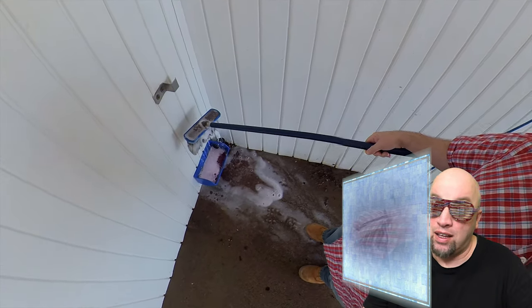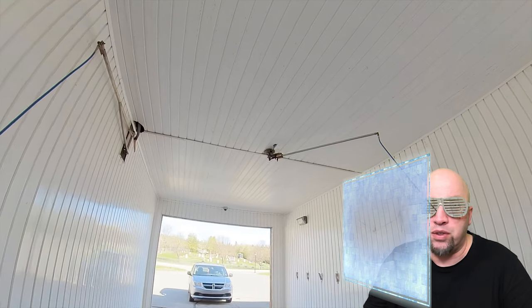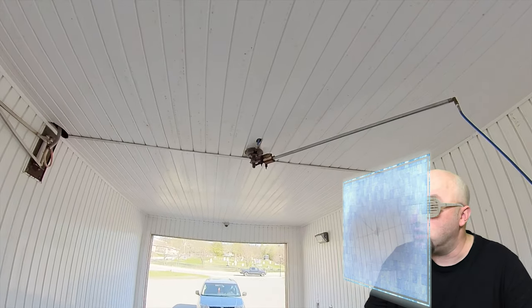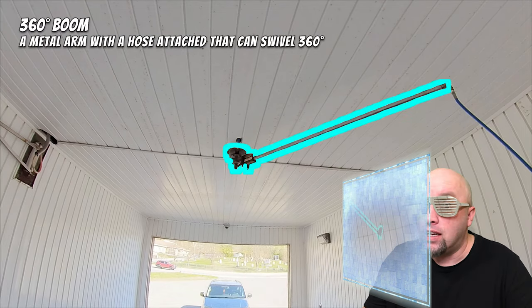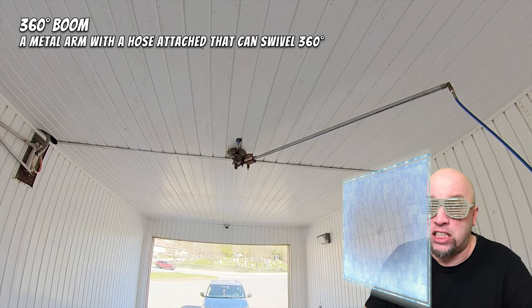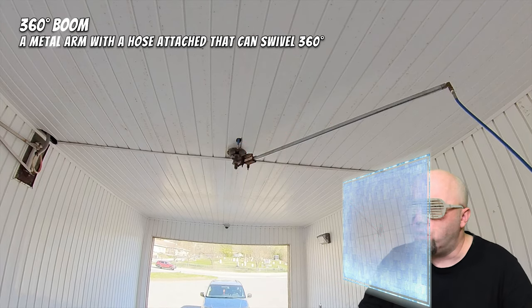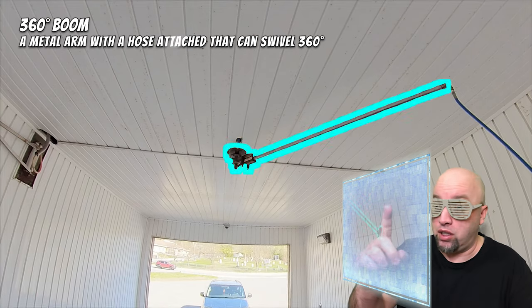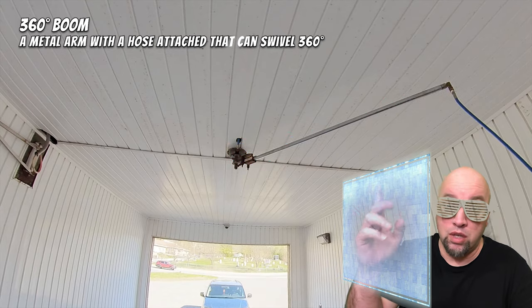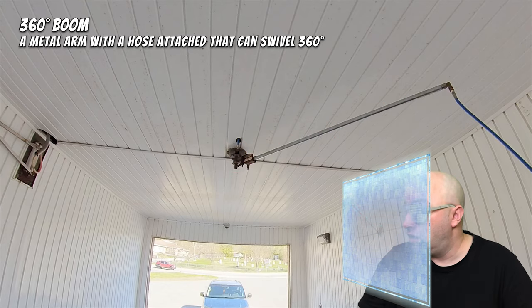We're learning quite a bit here. He's looking up at a few things on the ceiling. Computer, pause and identify. The computer says this is called a 360-degree boom — a metal arm with a hose attached that can swivel 360 degrees. The metal arm can go all the way around, which would be really useful for cleaning all the way around your vehicle. That's why they do it that way.